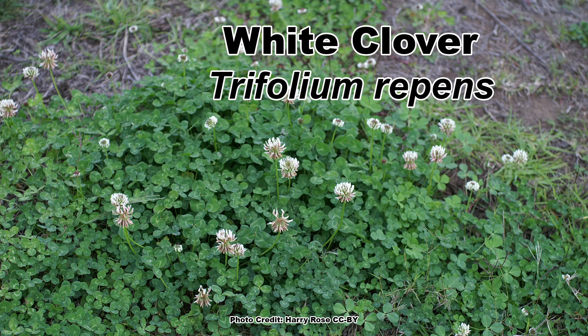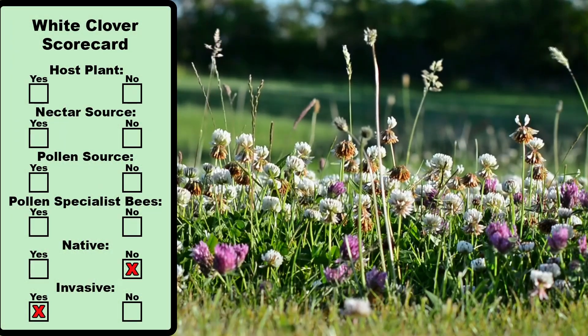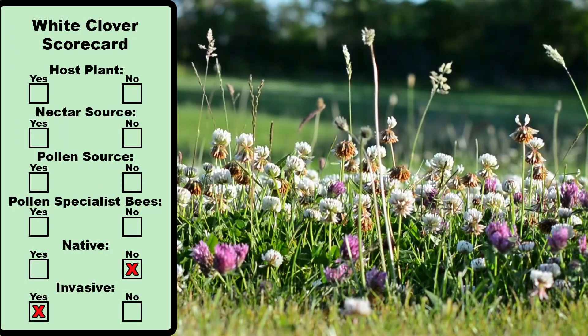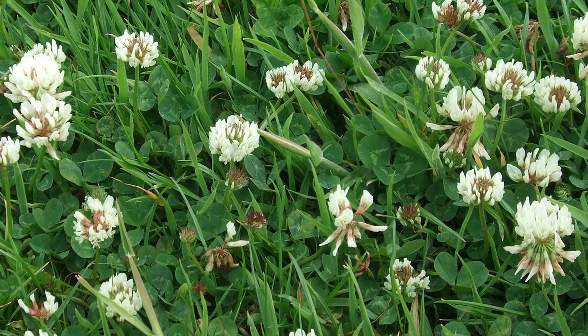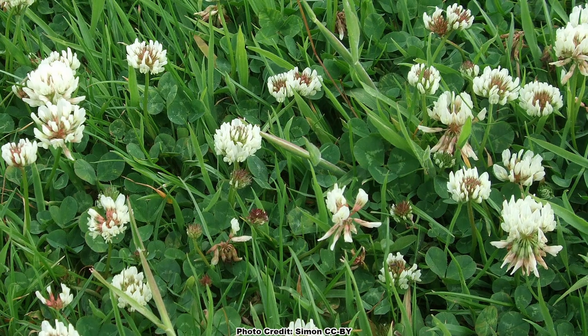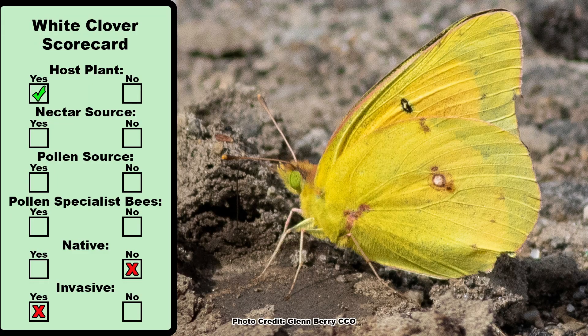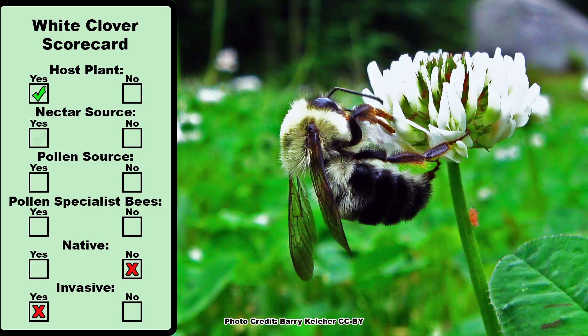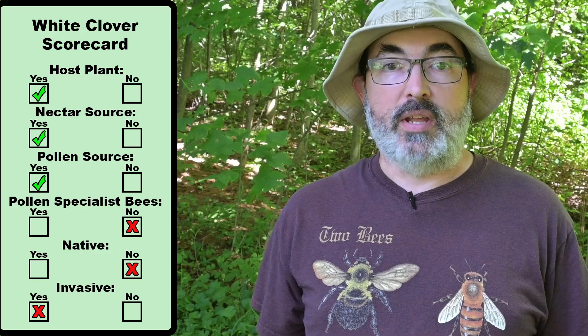Another lawn flower we are all familiar with is good old white clover, Trifolium repens. This is a non-native plant that is considered invasive in some locations, but it tends to encroach into highly degraded sites — you know, like your lawn. White clover is used as a host plant by several of the sulfur butterflies and does provide nectar and pollen to both native bees, honey bees, and some smaller Lepidoptera. There are no pollen specialist native bees that use it, however.